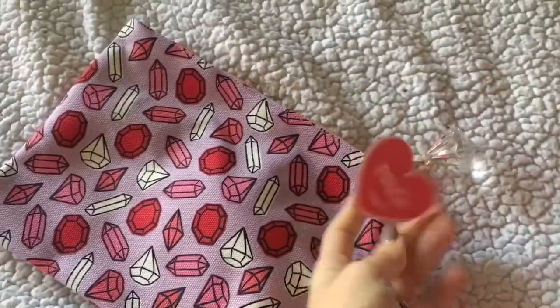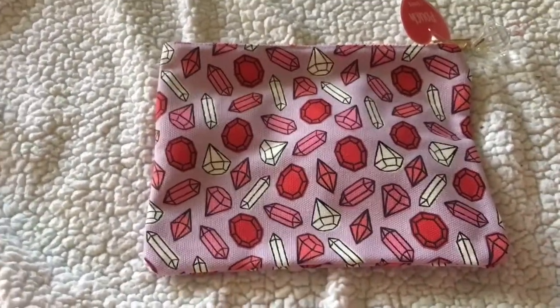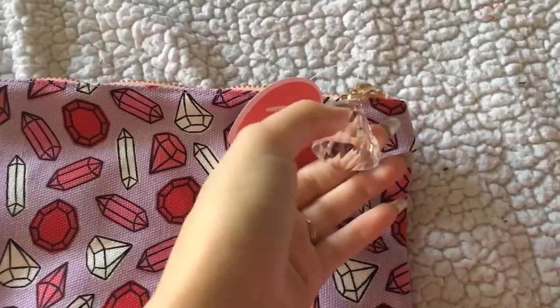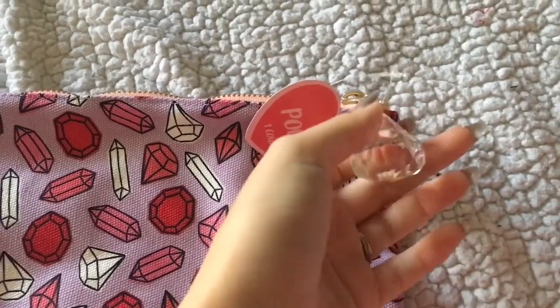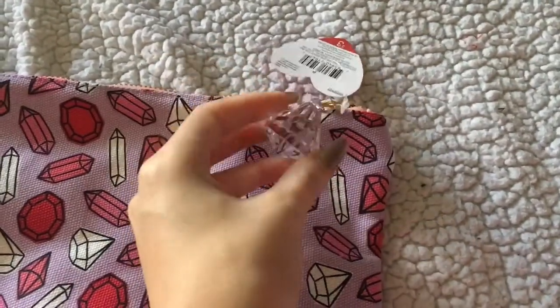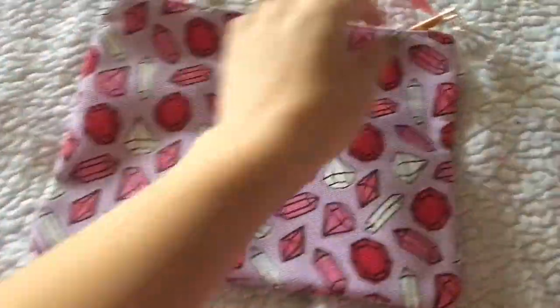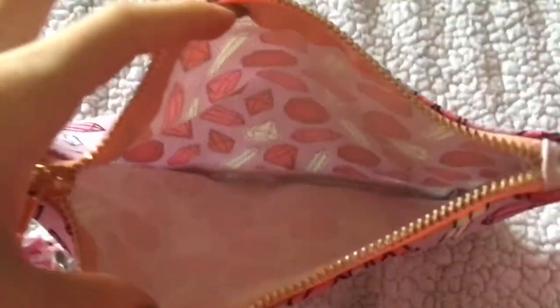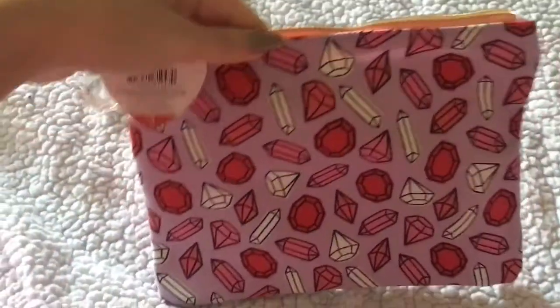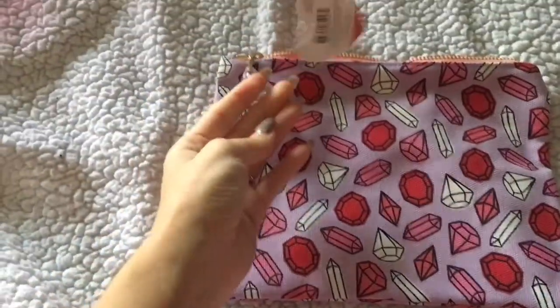I picked up this pouch. They had this design on a few things but I liked it most on this pouch. I really liked the zipper because it has this really big diamond charm on it with gold detailing. The inside is just a white color, but isn't this super cute? I had to grab one, and this was $3.